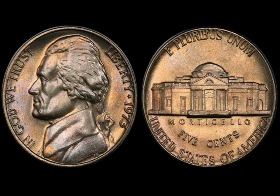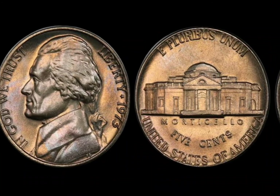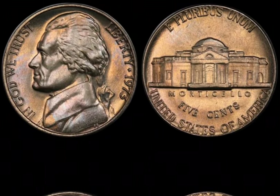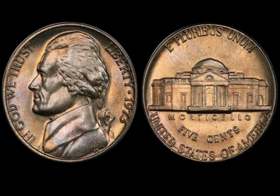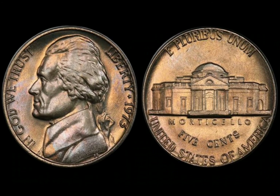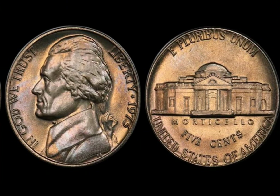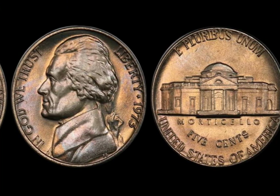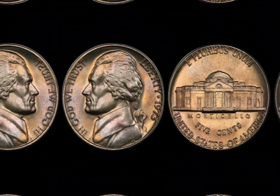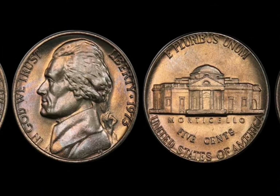Let's talk about mint errors. Sometimes during the minting process, mistakes occur, and these mistakes can turn an ordinary coin into a treasure. Error coins from 1973 can include double strikes, off-center strikes, and even missing mint marks. Coins with severe mint errors can fetch jaw-dropping prices at auctions — up to millions of dollars. In recent years, these error coins have made headlines, with collectors going head-to-head at auctions. One particular 1973 half-dollar error coin sold for an astounding $1.2 million.